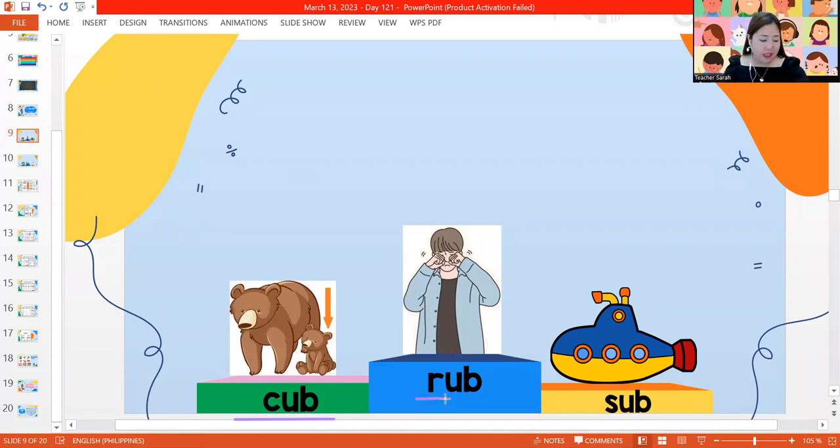Next one, we have the word rub. R-U-B. Rub. I am rubbing my eyes. Next one, we have the word sub. A sub is a water vehicle — it goes underwater. Sub is the short word for submarine.